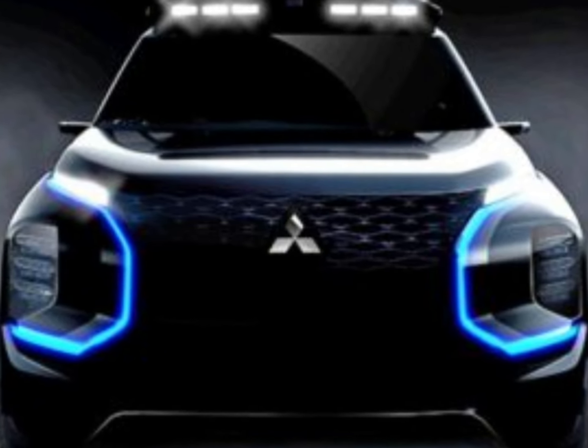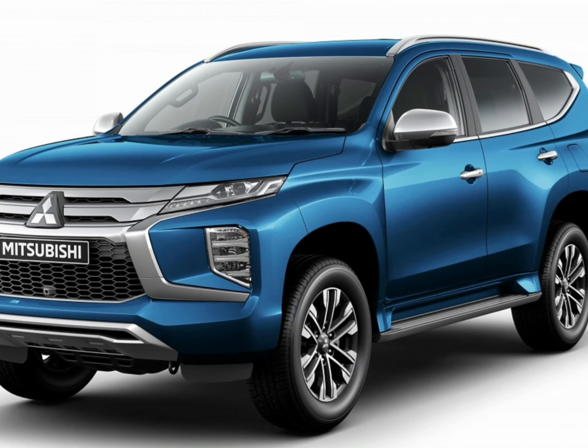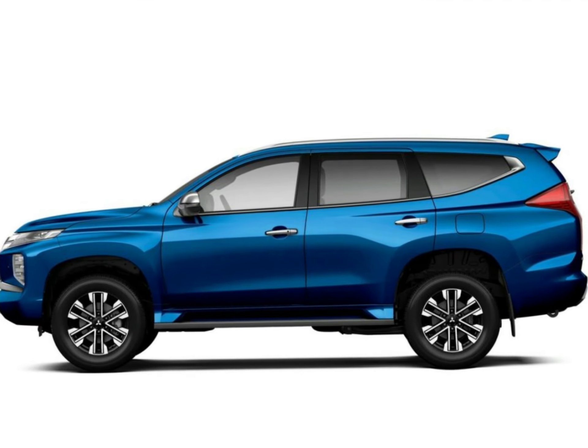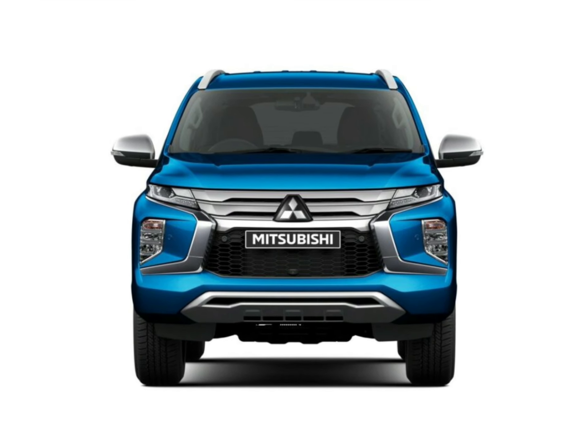For more premium upholstery, a digital instrument display, electrically adjustable heated front seats and a more comprehensive safety suite, among other gear, you need to step up to the Pajero Sport Exceed at $59,190 before on-road costs, but it's not offered as a rear-wheel driver.